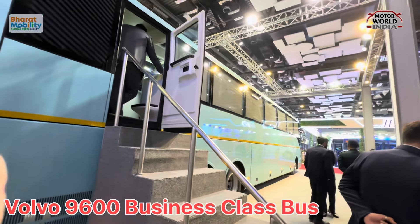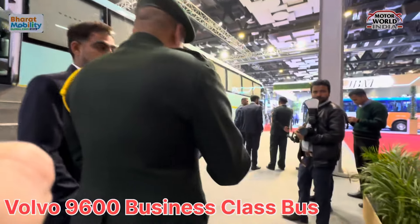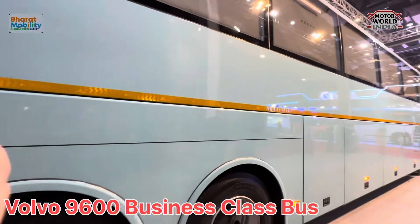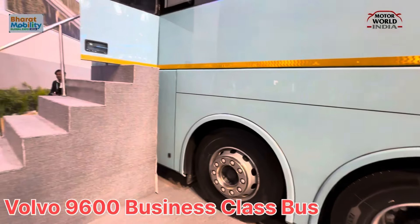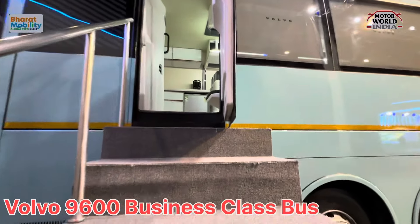On the display, they have their stall over here. Let's try to get inside the bus and show you what's inside. Let's try to get into the Volvo 9600.